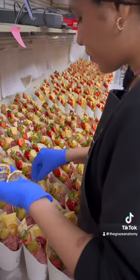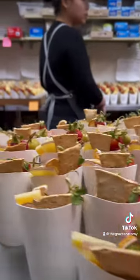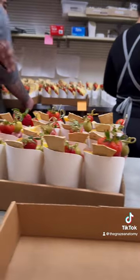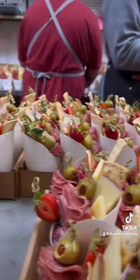Once we finish all the charcuterie cups, then we start packing. We organize the charcuterie cups by delivery locations and dietary restrictions so our client knows exactly how many of each is for each event.